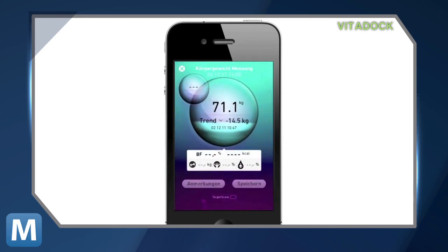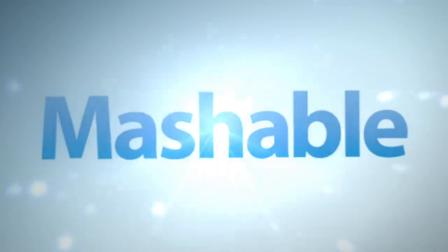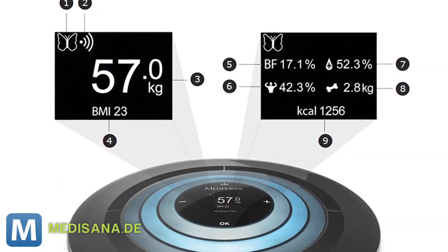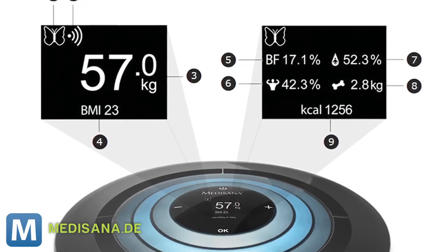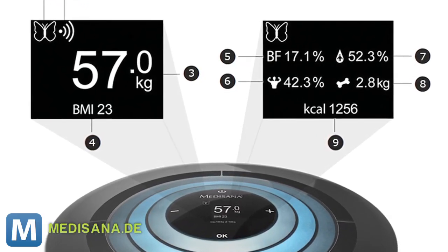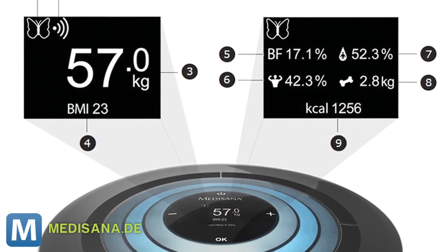There are plenty of other smart scales like it also in the running. However, Target Scale's added versatility tracks BMI, percentage of fat, muscle, water weight, and bone mass for up to four different users. And since not all of us own iPhones, each weigh-in can be stored locally on the scale as well.